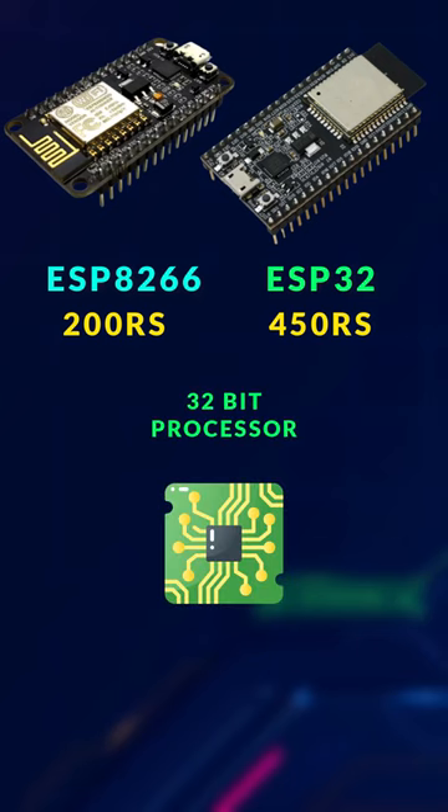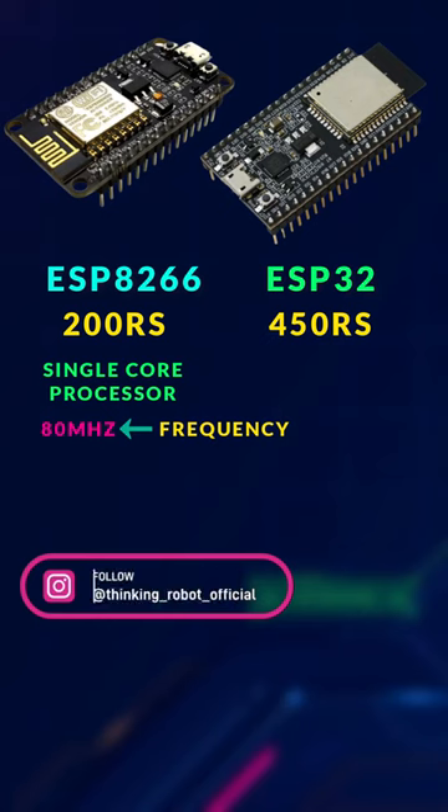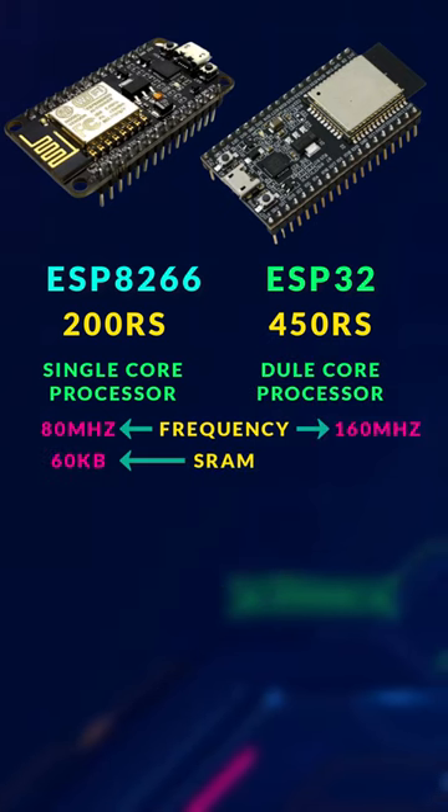Both chips have a 32-bit processor. ESP8266 is a single-core processor with 80 MHz of frequency and 60 KB of SRAM. ESP32 is a dual-core processor with 160 MHz of frequency and 512 KB of SRAM.